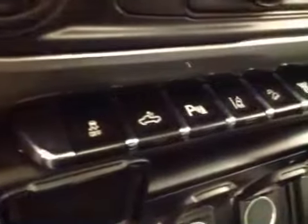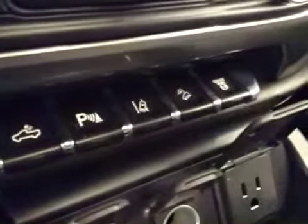Heated and cooled seats, traction controls, rear dome lights, parking sensors, lane departure, downhill cruise and exhaust brakes. Upholstery is leather, color is jet black.